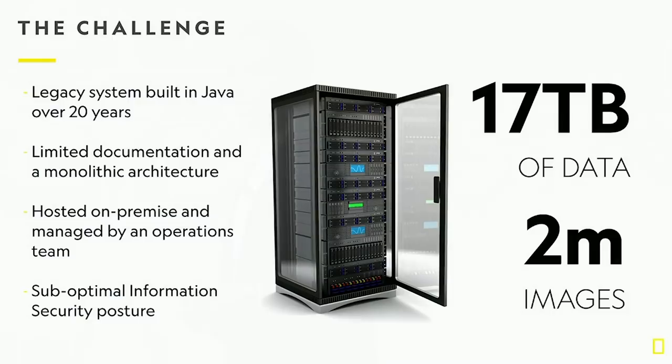Those beautiful images, many of which you recognized, obviously have to be supported by a great technology platform. At National Geographic, we had a system called SPY, which was effectively the home for these wonderful images. It had roughly 17 terabytes of data housing 2 million iconic images that have really helped over the last 130 years to shape the narrative coming out of National Geographic.